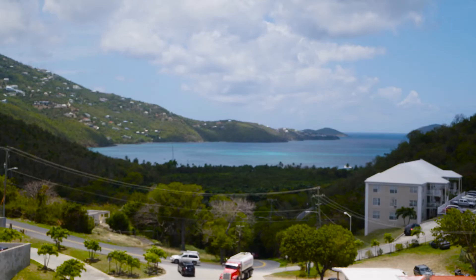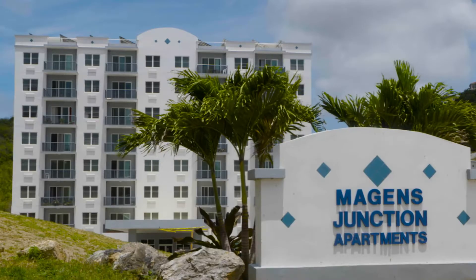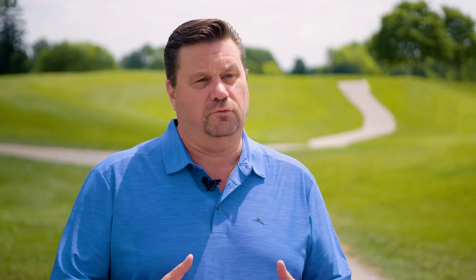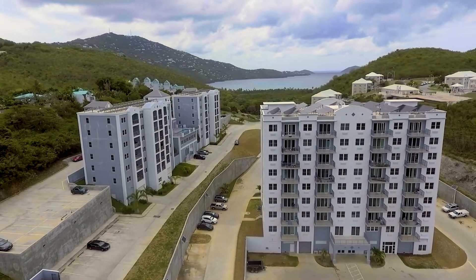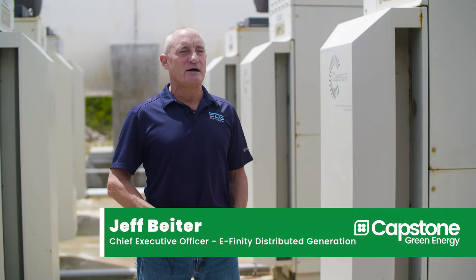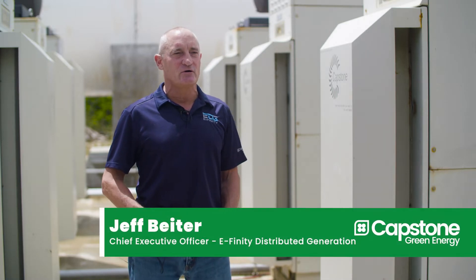The Megan's Junction Project in St. Thomas is a great installation for us and I really see it as the future of green energy and how customers can take care of their energy needs. The client, Jackson Development, reached out to Affinity Distributed Generation to increase their power reliability and lower their operating costs.